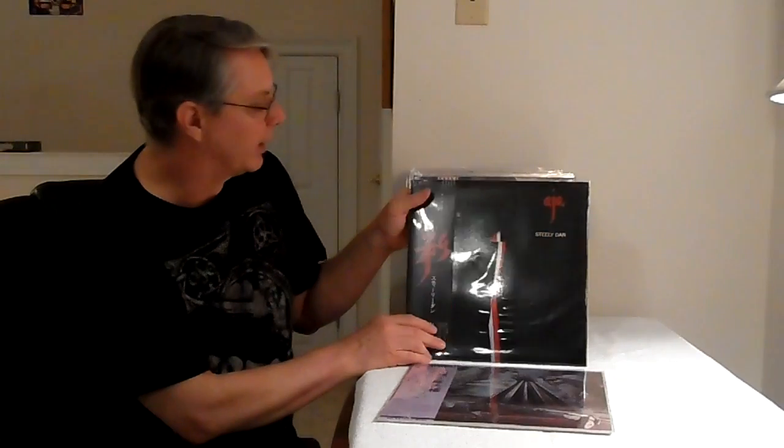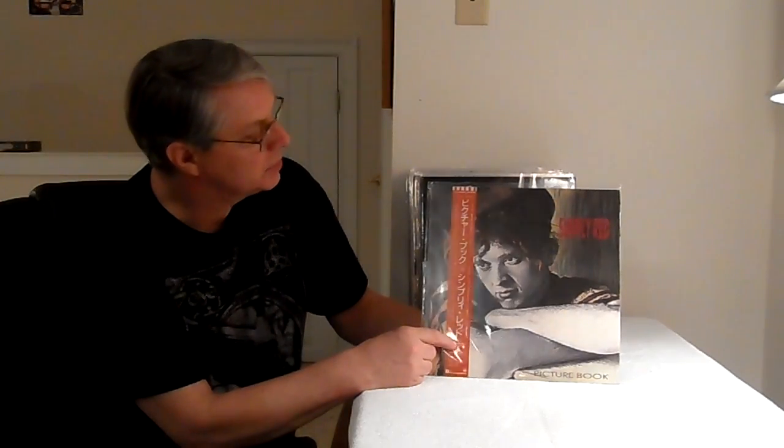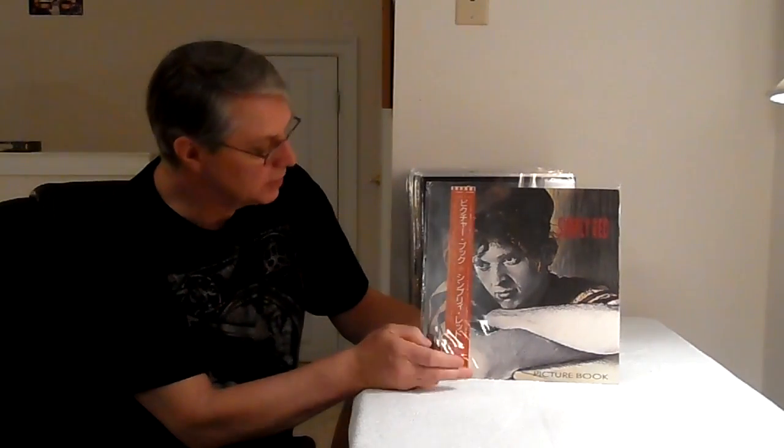Steely Dan always had some good sounding records. Asia on MoFi as well — they always had good sounding records. Here's a kind of an audiophile record you might not know about: Simply Red. I think this is their first one. It's analog, recorded on tape and mastered, and they did a fantastic job. I think this is on an Electra label. Pick this up — it's got really good sound on it. Fantastic.